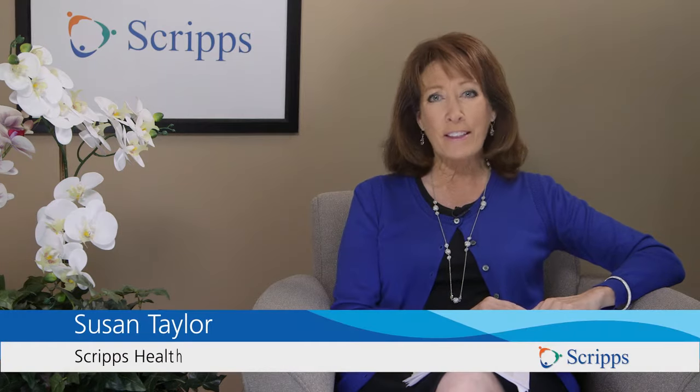Hi, I'm Susan Taylor with Scripps Health in San Diego, California. Please subscribe to our Scripps Health YouTube channel. Today, we're going to talk about fleas, ticks, lice, and bedbugs — what we affectionately call creepy crawlies.